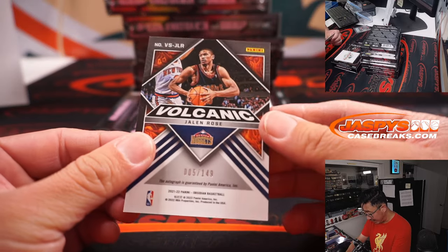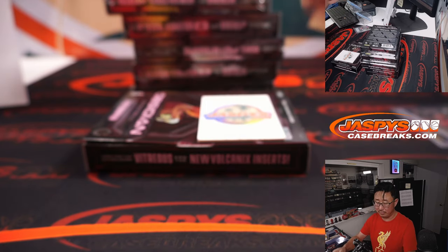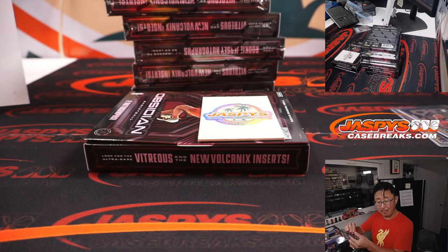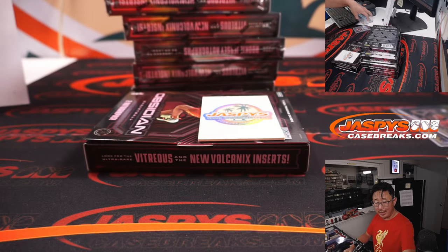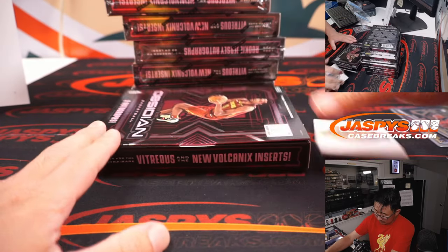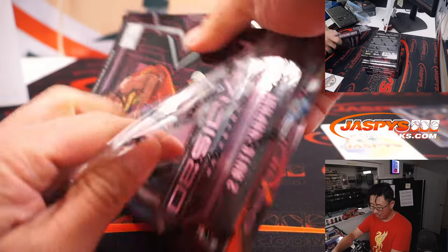And then we got a Volcanic Jalen Rose, 005 out of 149. This is the Nuggets edition of Jalen Rose — I do not remember the Nuggets edition of Jalen Rose, although I think he bounced around a little bit. That goes to Nathan, over to Jalen Rose. He does a lot of ESPN work now.